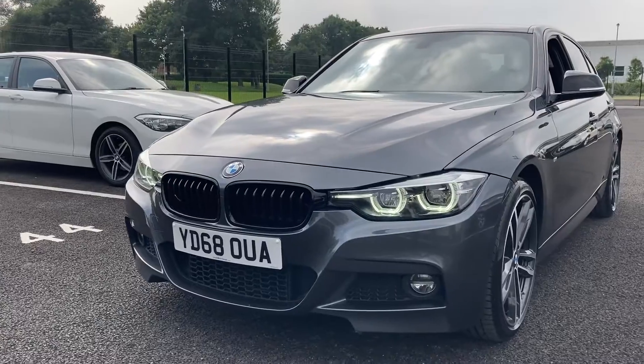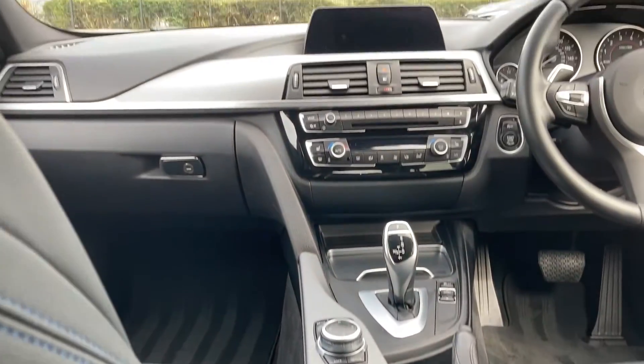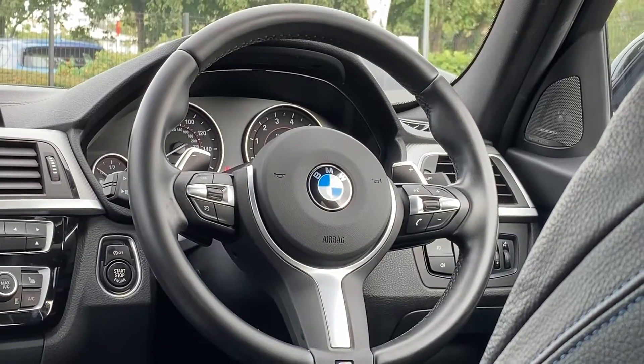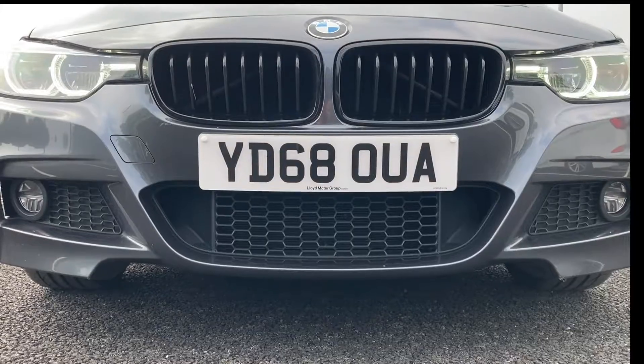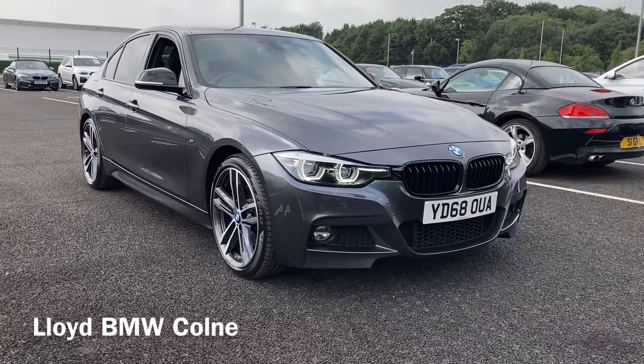Wherever the road takes you, make every journey a treasured memory and never compromise. If you are interested in this striking 3 Series, please get in touch with our amazing sales team at Lloyd BMW Cone. Thank you and we hope to hear from you soon.